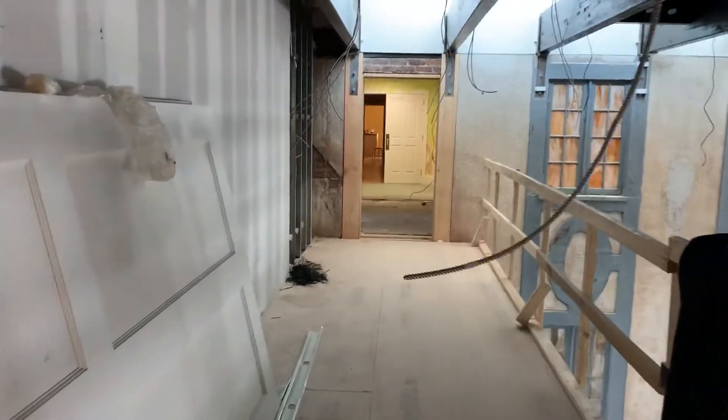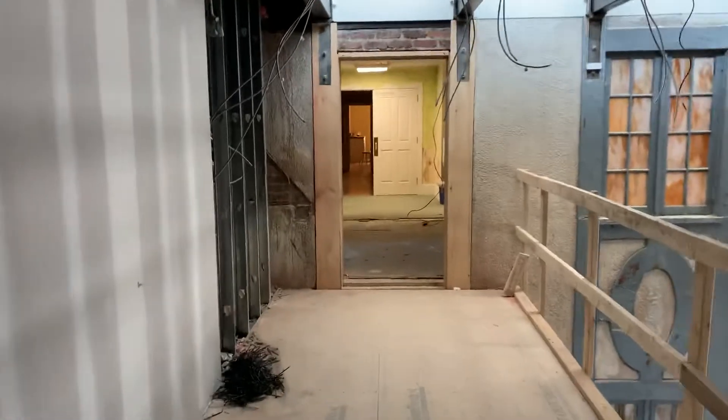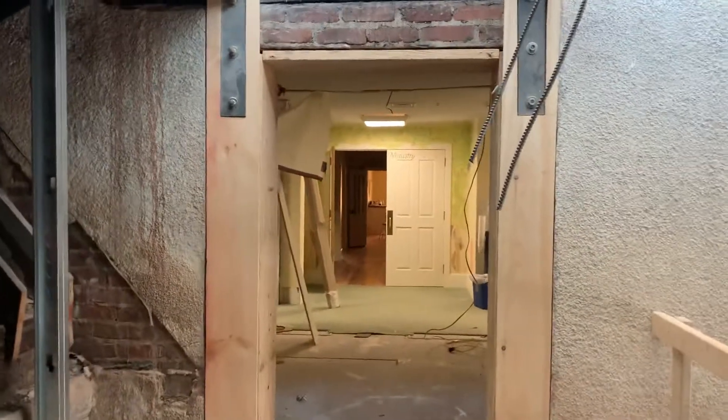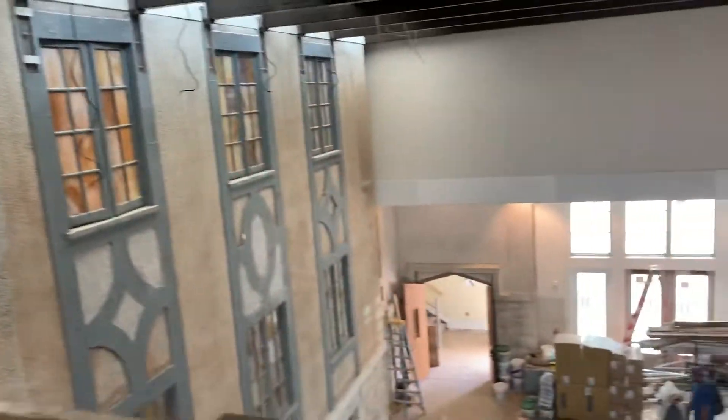Now we're walking across a bridge that connects our new building to our existing building, and will send us straight into what will be refurbished adult Sunday school class spaces. Again you're seeing our gathering vestibule.